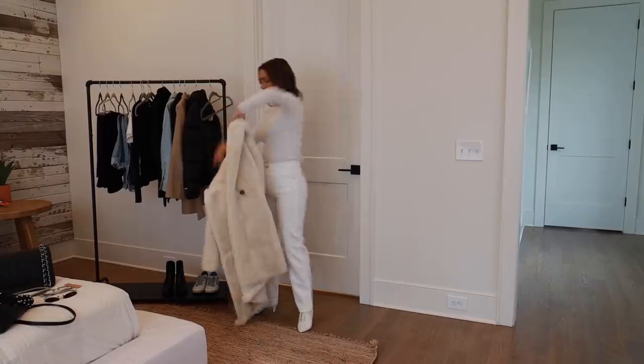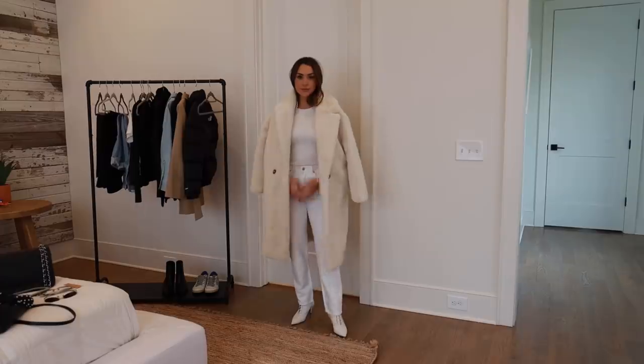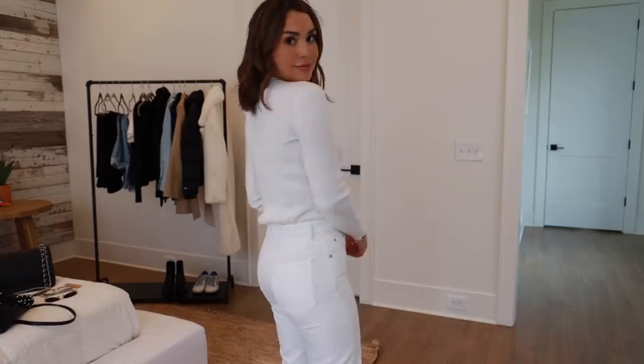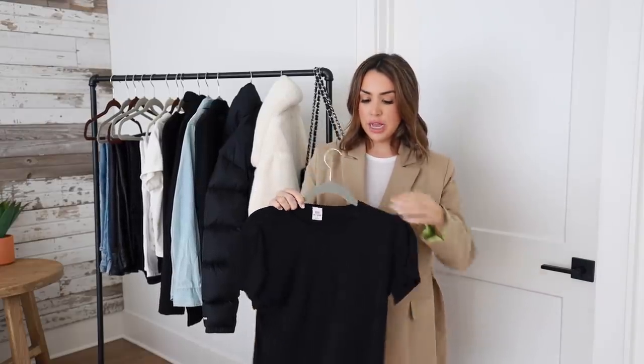I also think it's great to have a white fitted sweater or white long-sleeve shirt as a layering piece for colder days, or if you live in a colder climate where a little t-shirt just isn't enough. A long-sleeve, warmer, knit-type version can be interchanged with any of these outfits. And just like we did the white, we could also do a black t-shirt.